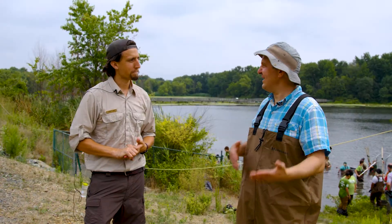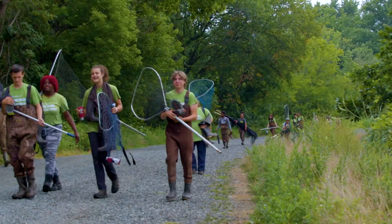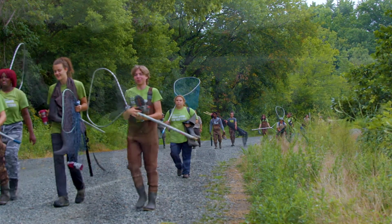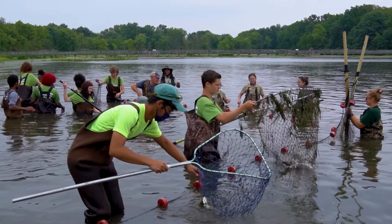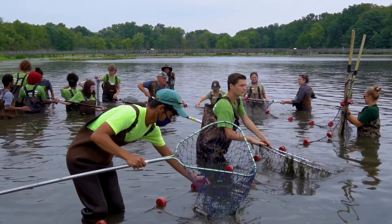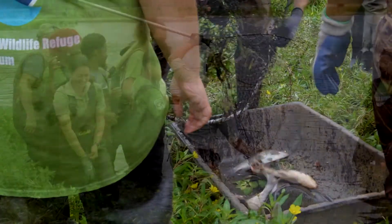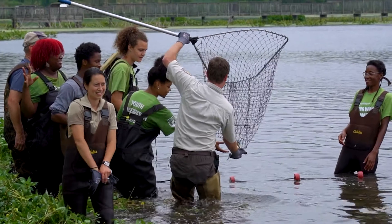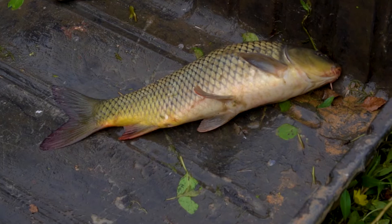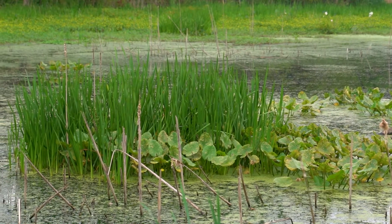The people behind us are an all-star team of staff members, volunteers, and a high school work crew using long nets to corral as many fish as they can into an area. They then sort through the fish to put the good fish back into the impoundment and take out the ones they don't want — the snakehead and the carp. The carp are herbivores and really eat all the underwater plants.